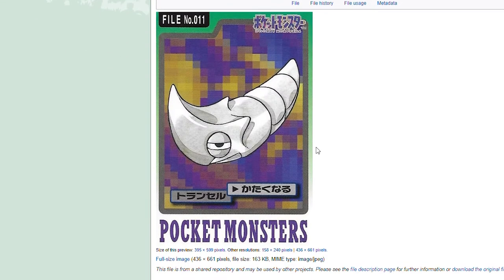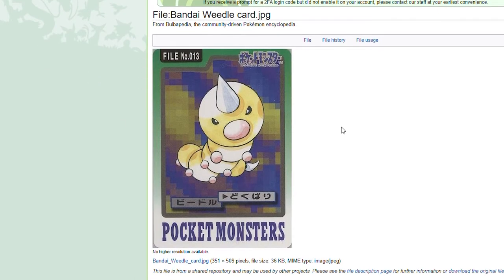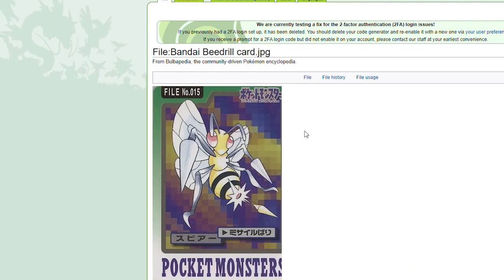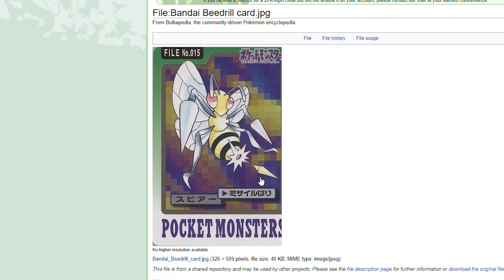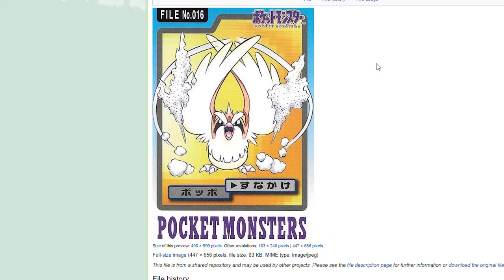Caterpie using String Shot. Metapod looks odd here — we usually don't see Metapod in this stance, almost like his eyes are looking the other way. Butterfree is a more traditional look, using some kind of powder. Weedle — not much different. Kakuna. Then Beedrill is literally shooting its stinger out, which I've never seen in a card or even media before — I don't know if this is actually canon. The Pidgey, Pidgeotto, and Pidgeot cards are really great. I love the Sand Attack on Pidgey, and Pidgeot focuses on pure speed, which is what the first Pokedex entry talked about.